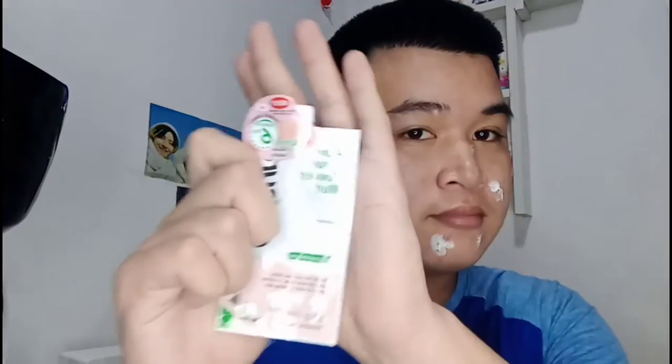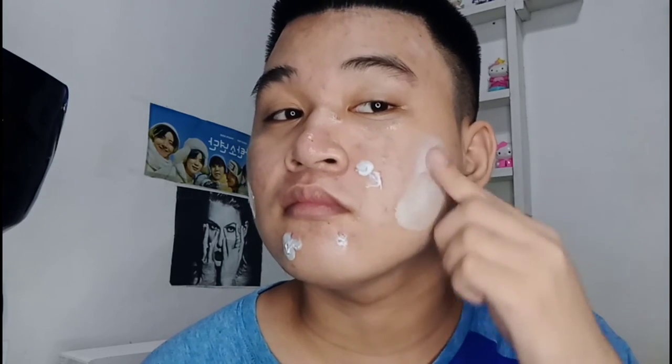We're at the last step of our skincare routine for today. I'm gonna use the Oxycure Agni Clear Powder Mud and apply it to the rest of my face. And that's it, guys! Thank you for watching. I'll see you on my next video — stay safe and God bless!